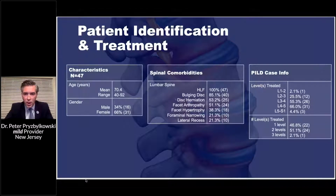Typically the levels I'm treating are L3-4 and L4-5. I typically do a bilateral decompression. I have treated L5-S1, and some patients up to L1-L2 and L2-L3. By level treated, about 46% had one level treated, 50% of patients had two levels treated, and 2% had three levels treated.